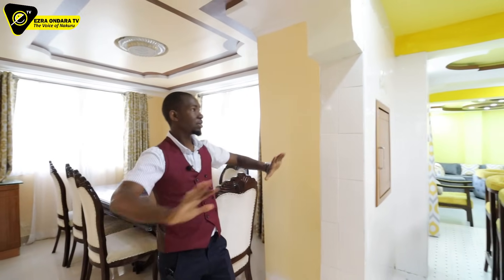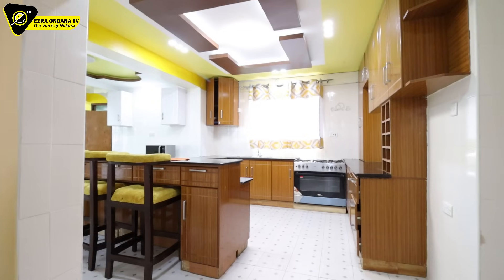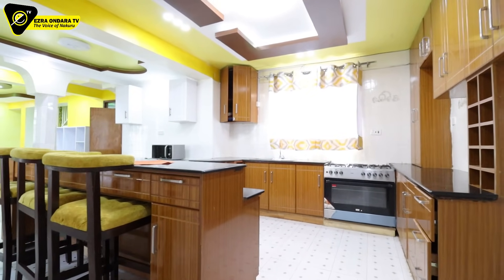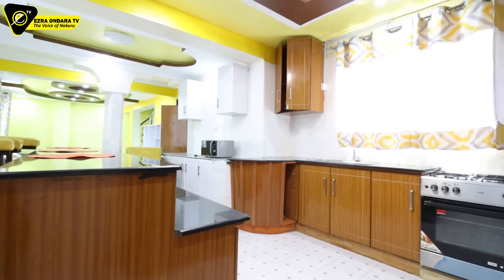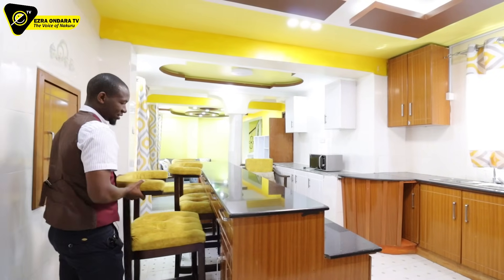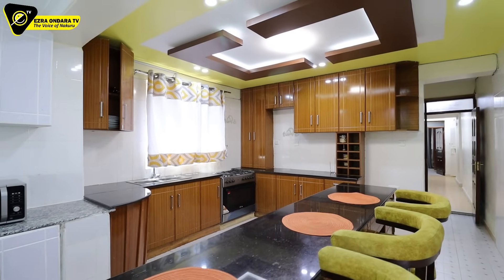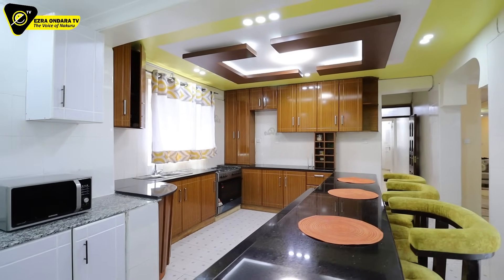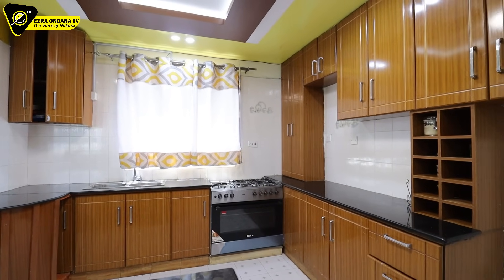From here, through an open entrance, we go into this massive kitchen. Let's start with this breakfast bar. Already you can see the arrangement — they had already put seats here for somebody to have breakfast from this counter.